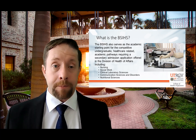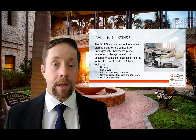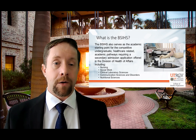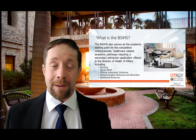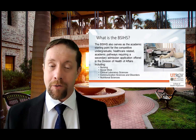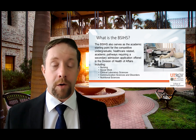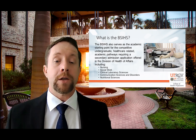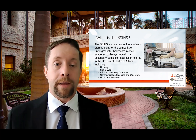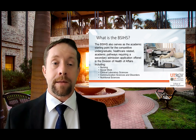Now, for financial aid purposes, we want to make sure our students get the support they need, so they need to be in a degree-earning program. And if you're a pre-major, that's not being in a degree-earning program. So all students who want to go into nursing, social work, clinical laboratory sciences, communication sciences and disorders, or nutritional sciences will start out in the BSIHS.